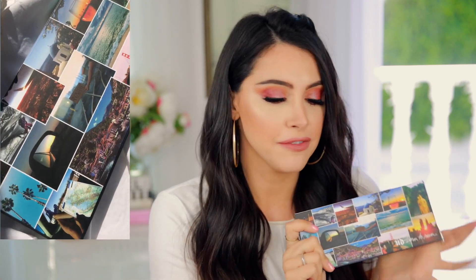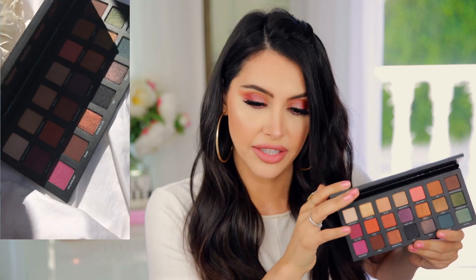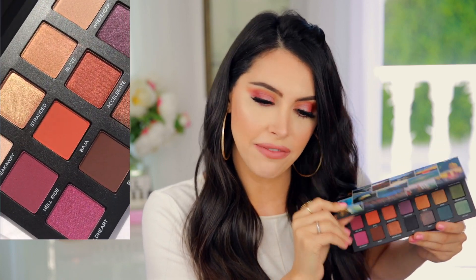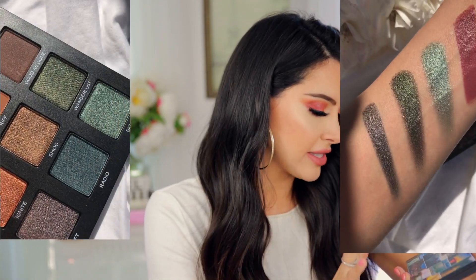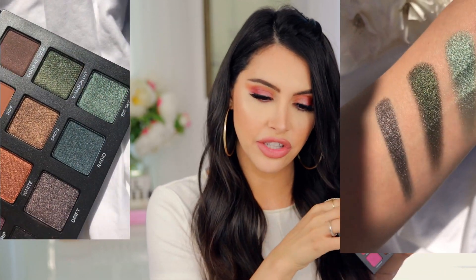Here is the Born to Run palette. I love the concept of them doing a collection around travel because we all know we don't do it enough. This is what the palette looks like — really cute. Here are the colors and I feel like they go really well with the outside. You have Greece, you have Vegas, San Francisco — so many different places. I feel like the colors inside really go with the places they selected to put on the outside packaging.